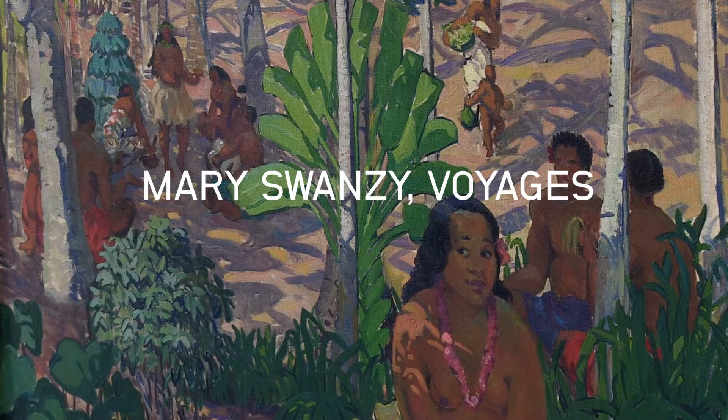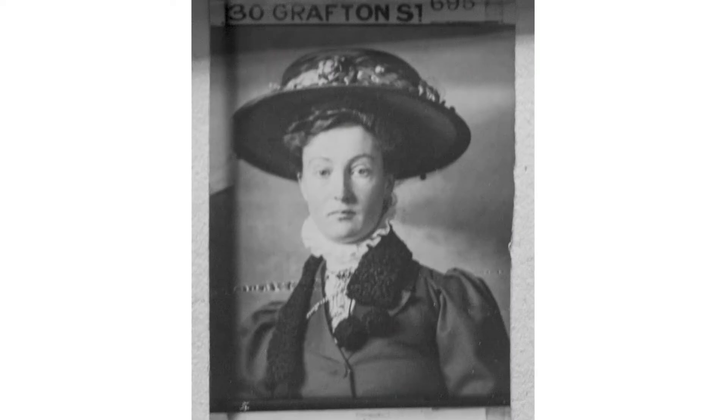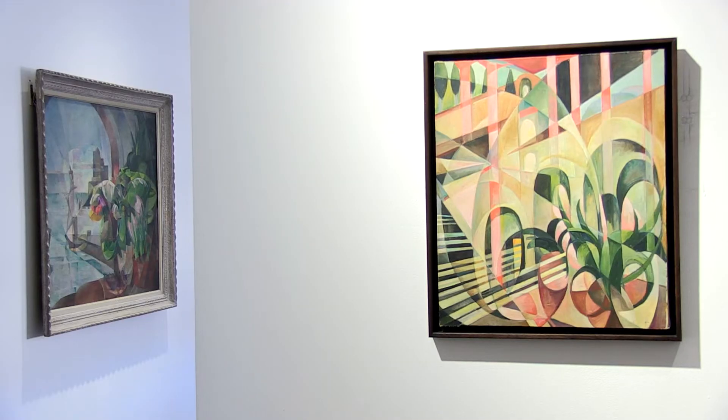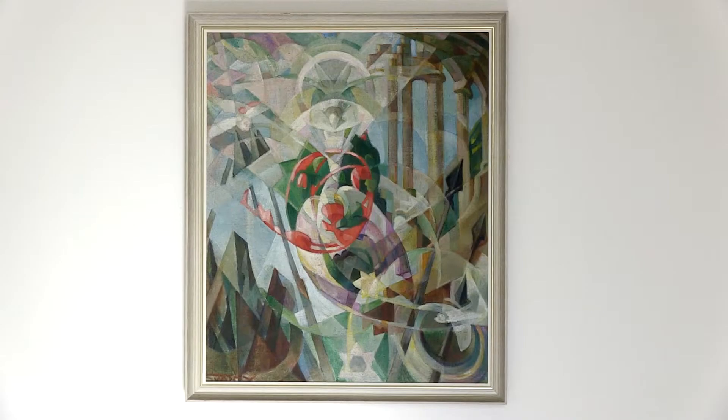Mary Swansea was born in Dublin in 1882. She is of a generation of Irish artists who were educated in Paris before the First World War. There she literally witnessed the birth of modern art, from post-impressionism through to Fauvism, Cubism, then onto Futurism and even Surrealism.